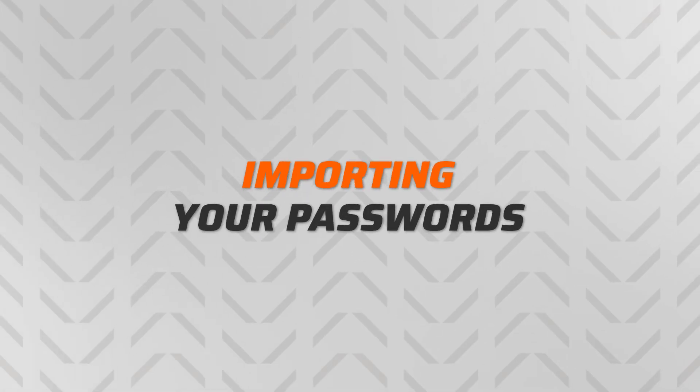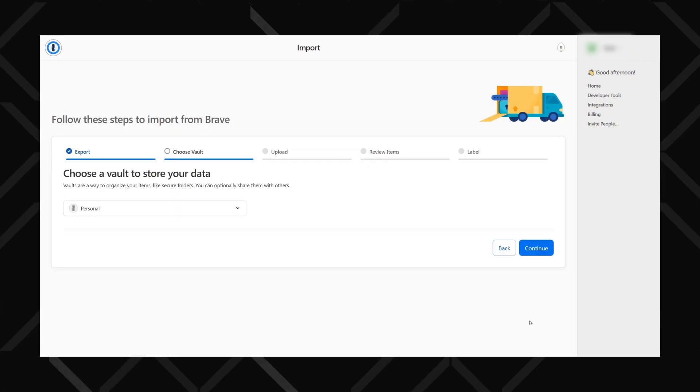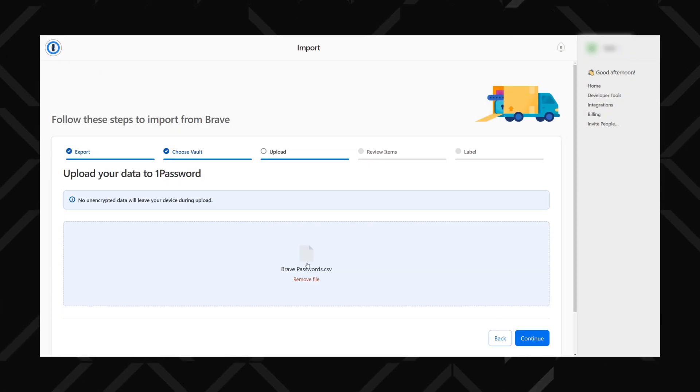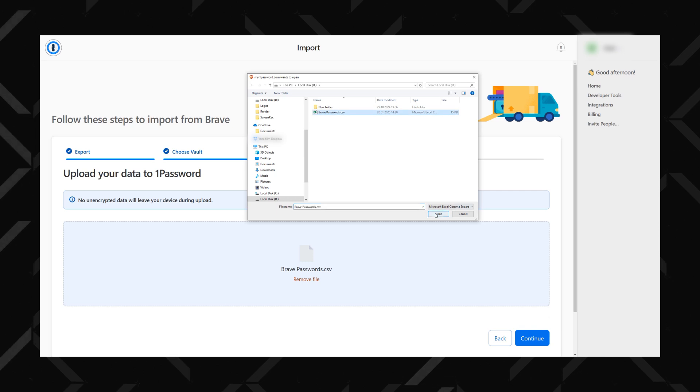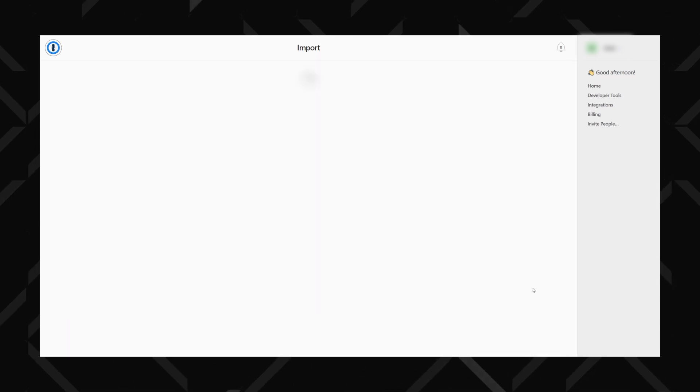Now that we've set up all the security stuff, let me show you the main features. First up, import your existing passwords. You probably have a bunch saved in your browser already — just head to File and then Import, and you can bring in passwords from Chrome, Firefox, or any password manager app.